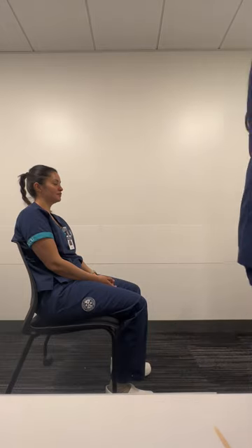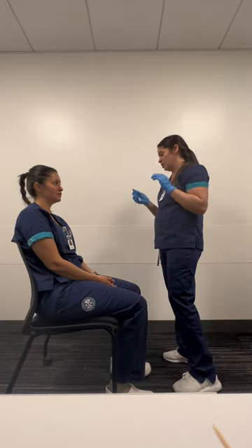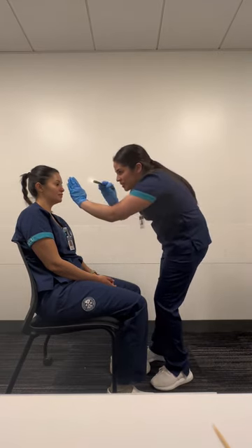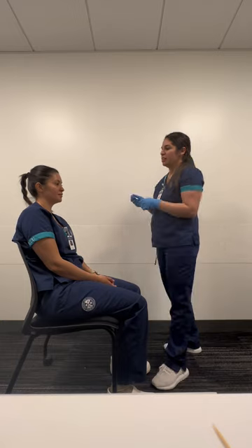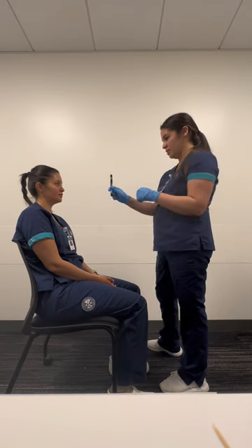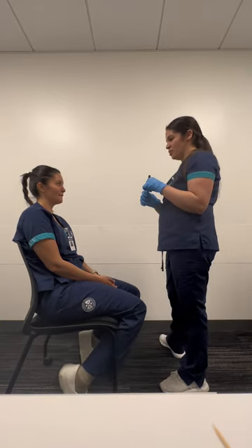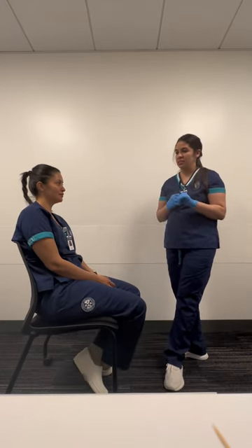So now I'll go ahead and do cranial nerves three, four, and six. Go ahead and look forward and I'll verify if you have constriction of your pupils. Pupils are round and intact and reactive to light. Now look at the top of my pen and go ahead and follow it. She was able to follow all six angles, so all the muscles are good. Cranial nerves three, four, and six are intact.